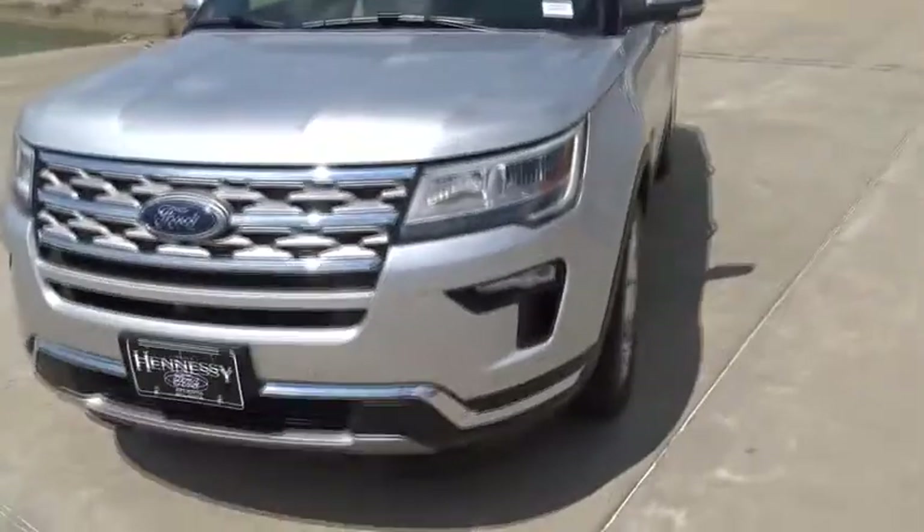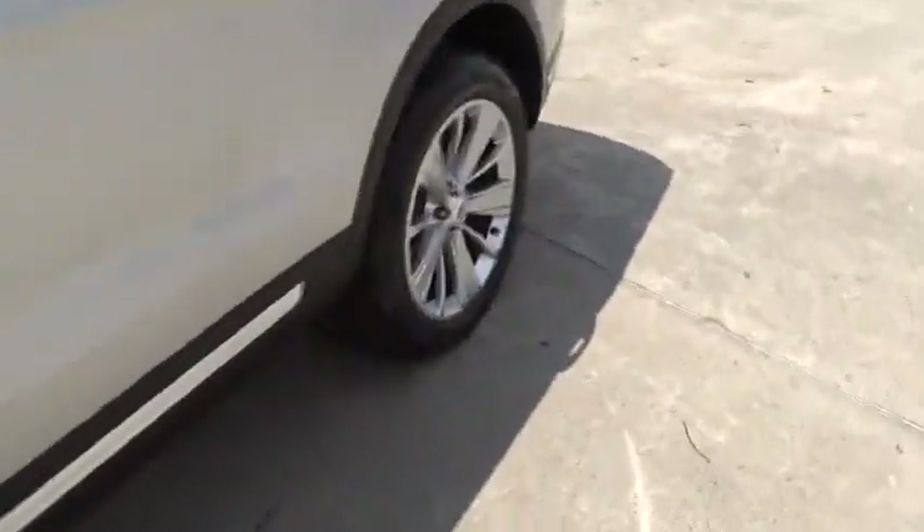Bluetooth, power steering, adjustable steering wheel, aluminum wheels, floor mats, cruise control, auto dimming rear view mirror, four wheel disc brakes.